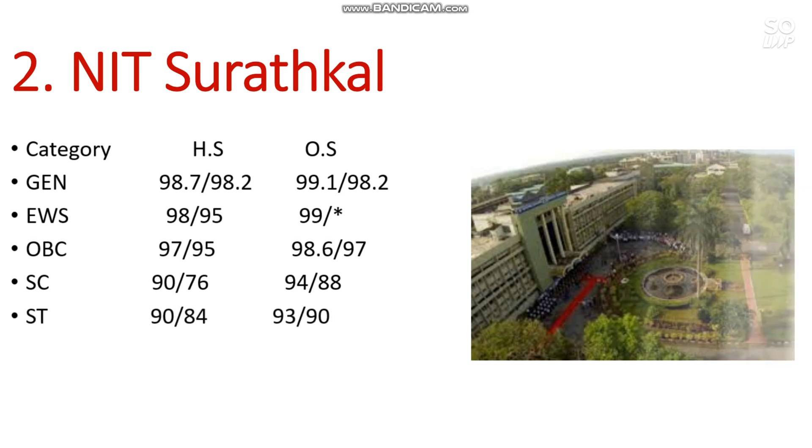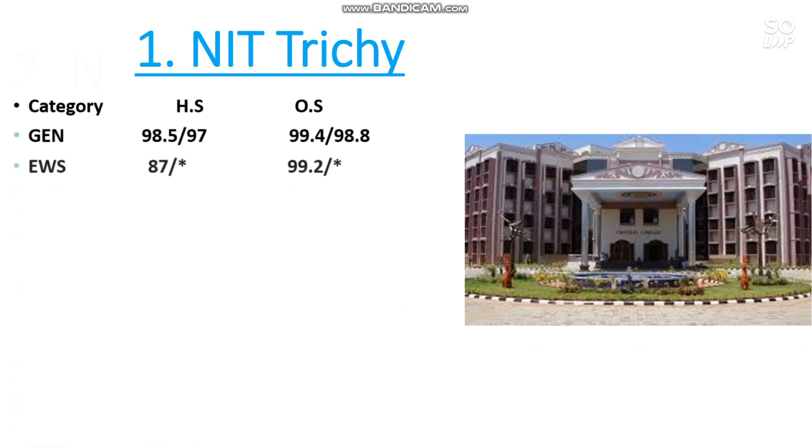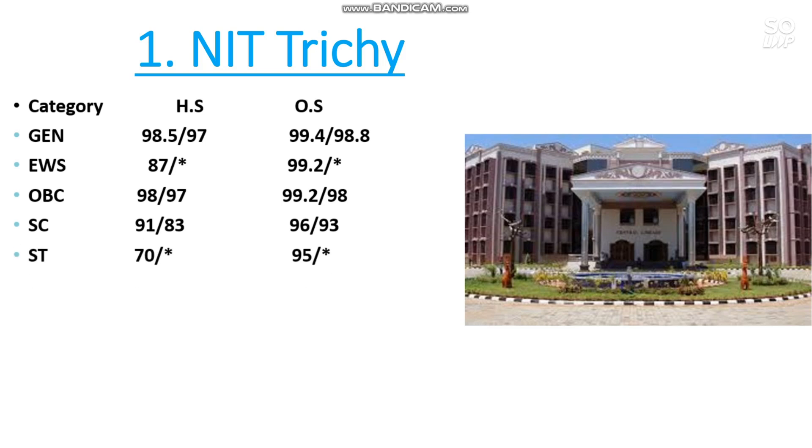Number 1 NIT — I am discussing the mechanical branch cutoff so don't be confused. Here is the cutoff: General 99.4, EWS 99.2, OBC 99.2, SC 96 percentile, and ST 95 percentile. This is all about the top 10 NIT mechanical branch percentile required to get mechanical branch in the top 10 NITs.